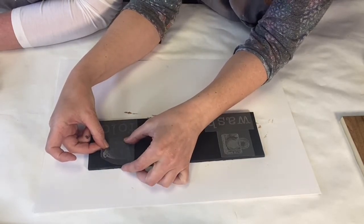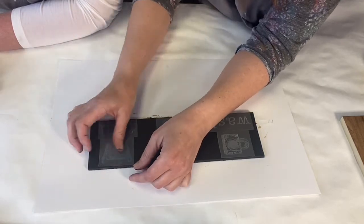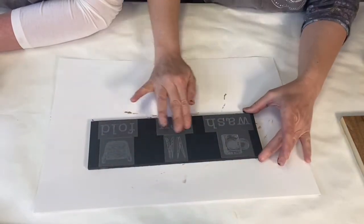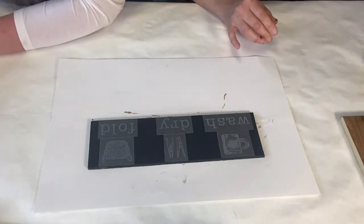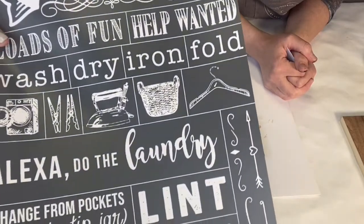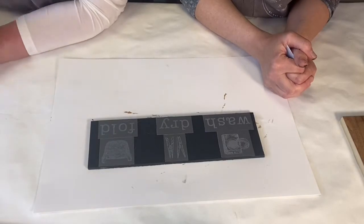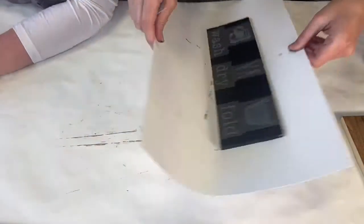Our bird and branches stencil sold out in three days, so if you like this stencil — these are our original designs — they do sell out fairly quickly. If you want to make projects with this, you need to get it quickly. I think this one's probably going to sell out too!